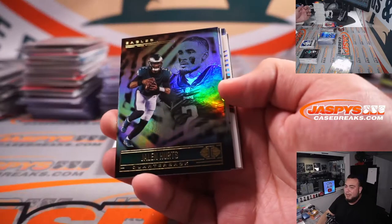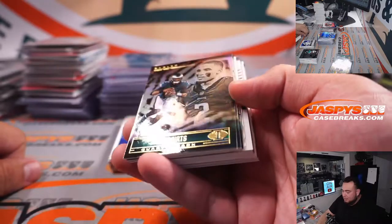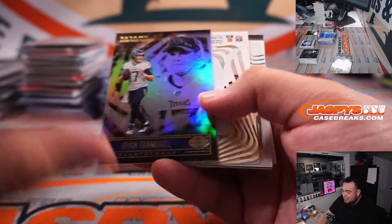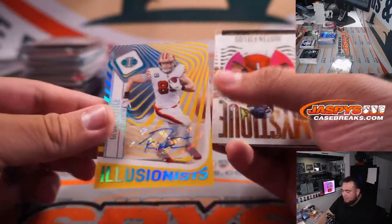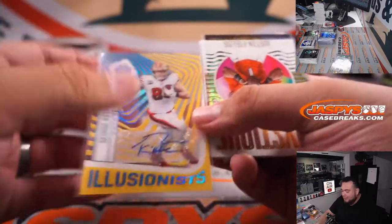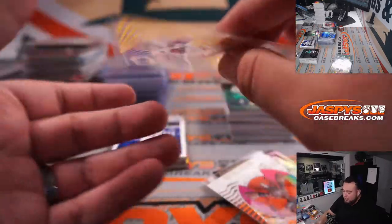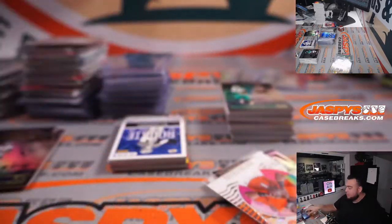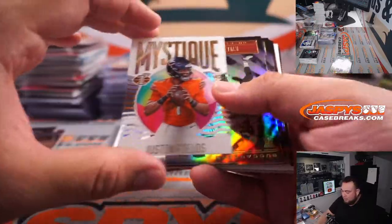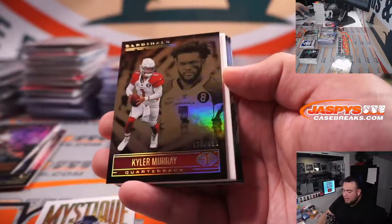Alright guys, last box — good luck. He does have various connections, man. Oh — George Kittle, very nice! That's out of 10. George Kittle out of ten — four out of ten. Very nice. Kyler Murray to 499.